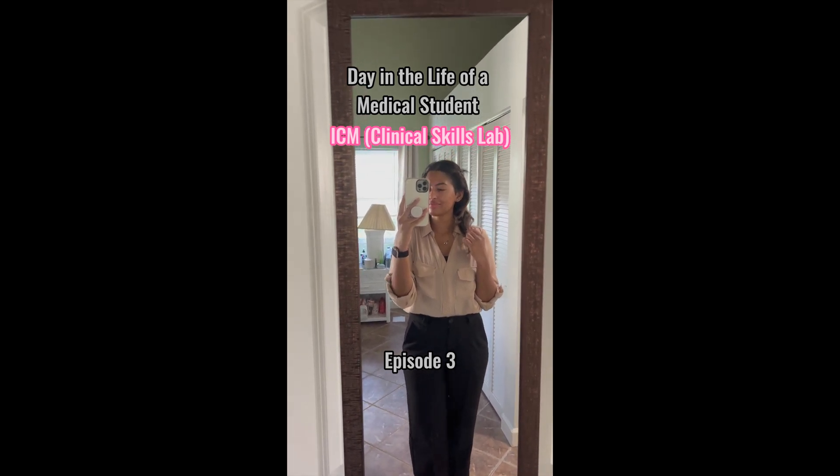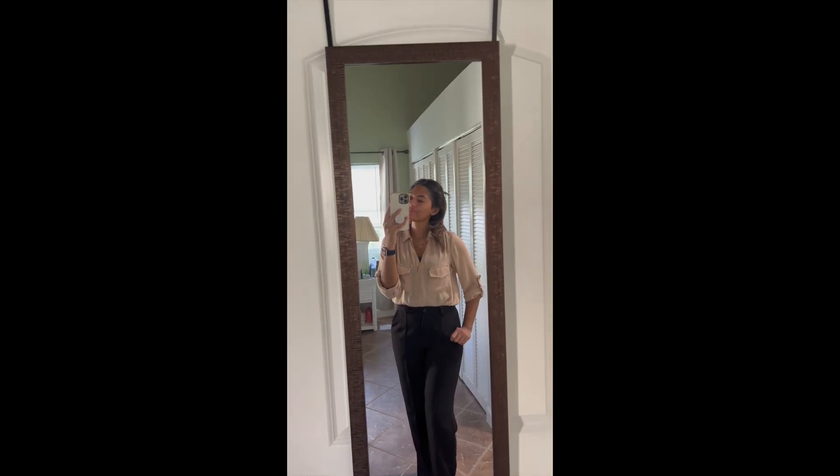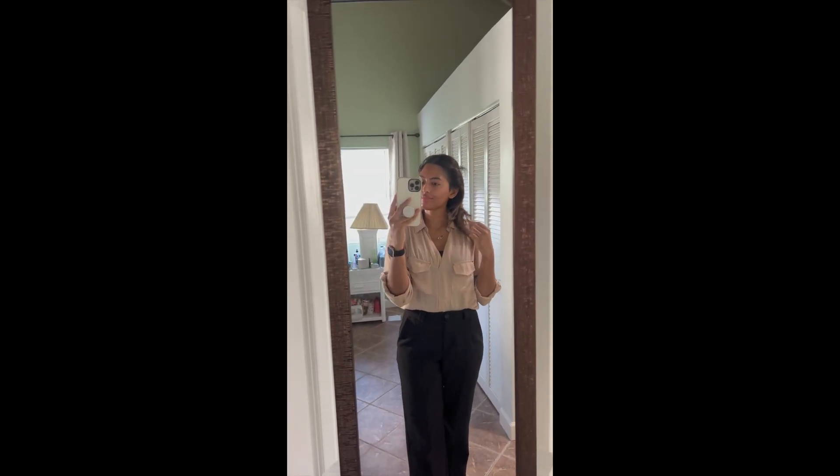Get ready with me to go to ICM, which is our clinical skills lab. Here we obtain a patient's comprehensive history, we do a physical exam, and an oral case presentation.